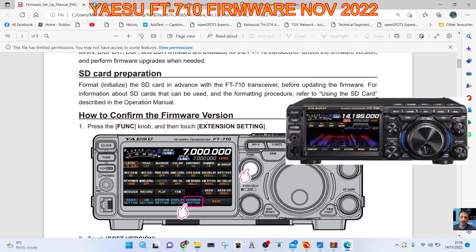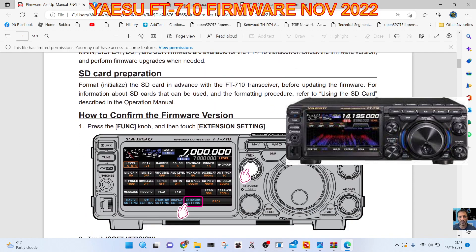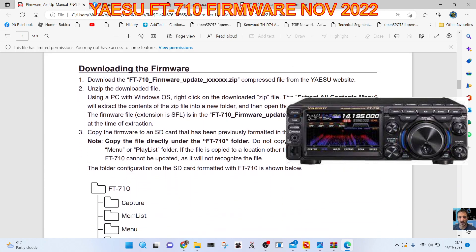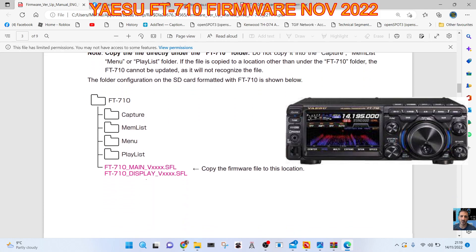Number one: press the function knob and then touch Extension Setting. Touch Soft Version — the version of each firmware will be displayed on the TFT screen. For downloading the firmware using a PC, extract it to the SD card. Copy the firmware to an SD card previously formatted on the FT-710.